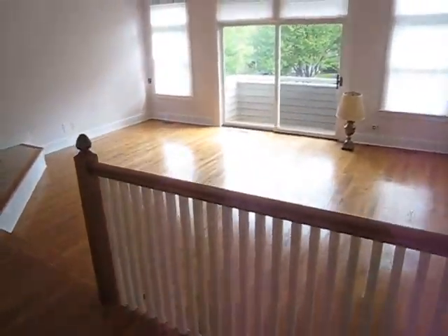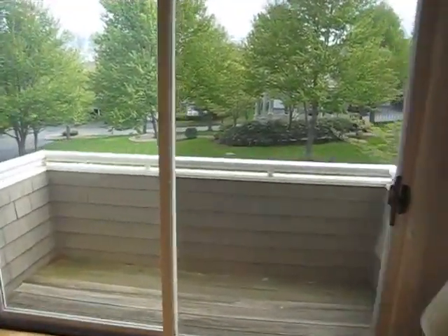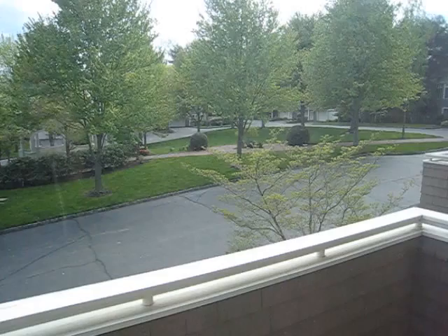Welcome to 950 South Pine Creek Road in Fairfield. This is the living room. This is the view, and the nice little porch area here where you could put a barbecue.